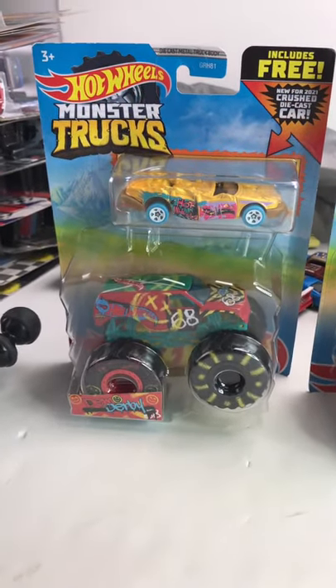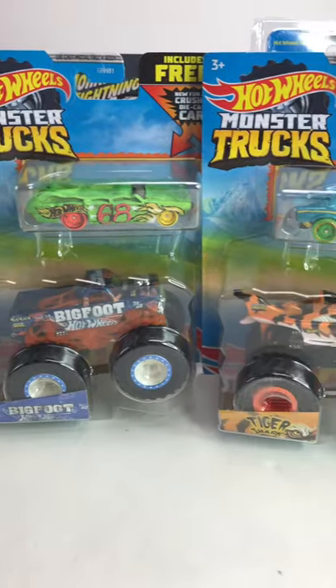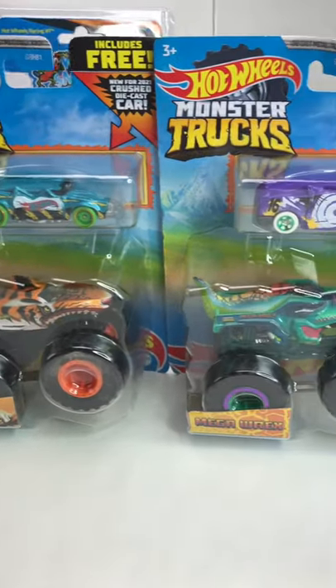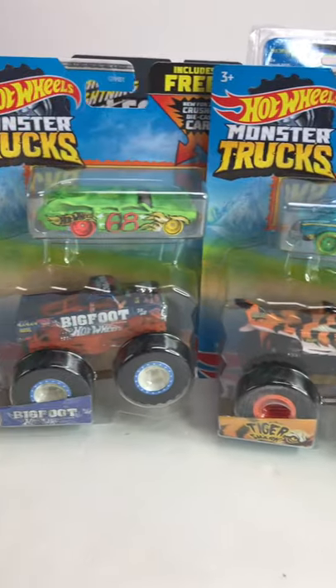If you collect Hot Wheels Monster Trucks or Monster Trucks in general, you're going to want to head out to your local Walmart and check their brand new Hot Wheels Monster Truck dump bins, because they have the third series of the Hot Wheels crushed cars in them.